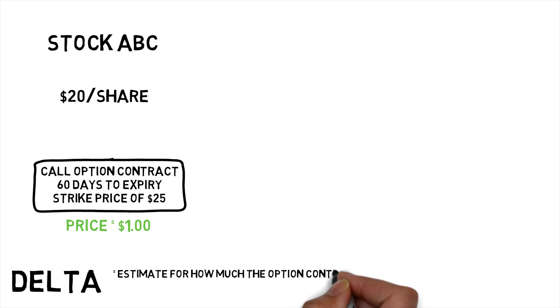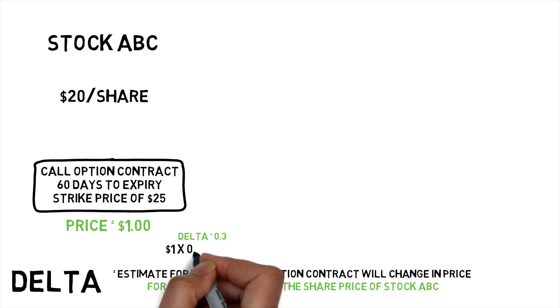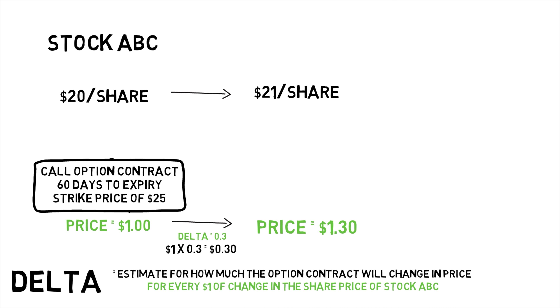Let's say we have a stock ABC with a share price of $20. A call option contract for stock ABC expiring in two months with a strike price of $25 is priced at $1. Delta is an estimate for how much the option contract will change in price for every $1 change in the underlying share price of ABC. So if delta was 0.3, the expected change in the option's value would be $0.30 if stock ABC moved from $20 to $21 — going up from $1 to $1.30, a 30% gain.